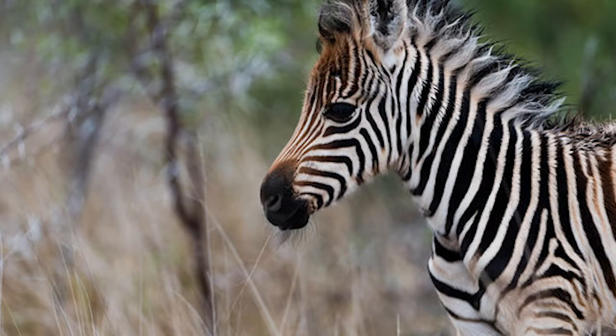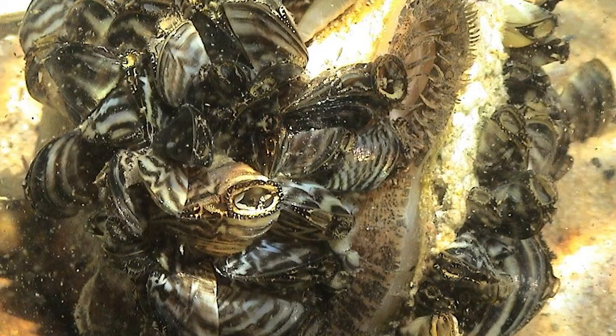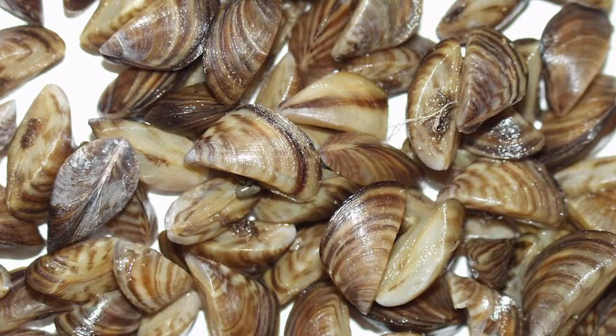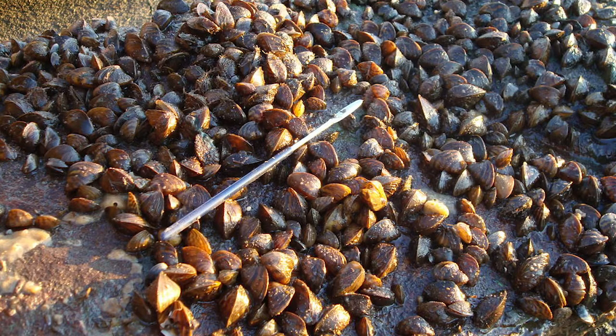Whether they're white with black stripes or black with white stripes, there's one act these zebras have in common — and I'm not talking about the zebras from Africa. Zebra mussels are invasive species, which means they did not naturally grow here. These zebra mussels originated in Asia and have caused the United States issues for decades now with their mass reproductions.